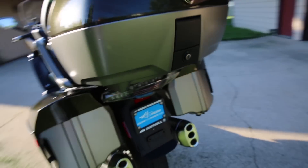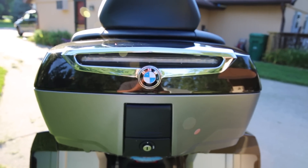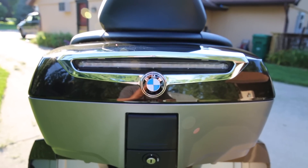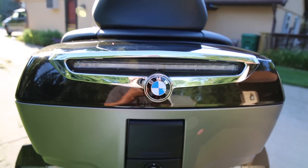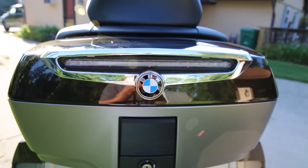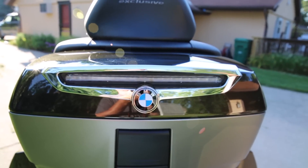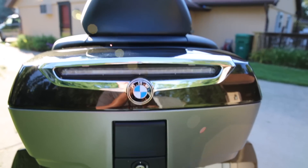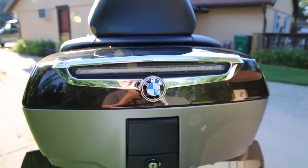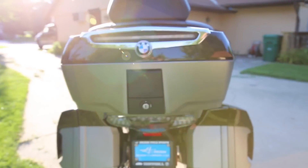Coming around the back, it does come standard with the rear brake light, which I did not have on my last bike. I actually ended up blacking out the chrome on my last bike, but I painted it flat black after scuffing it up. I don't think I'm going to do that on this one — I think the chrome works a little bit better with this color scheme, so we're going to leave it alone.